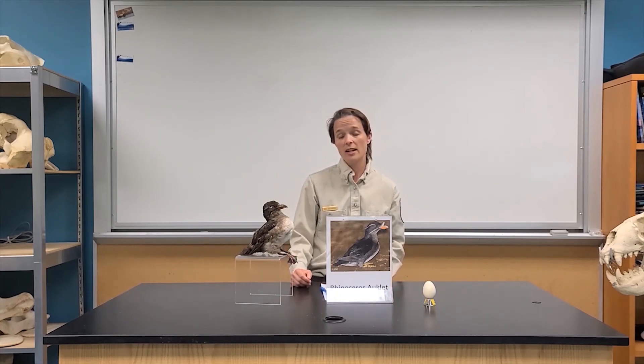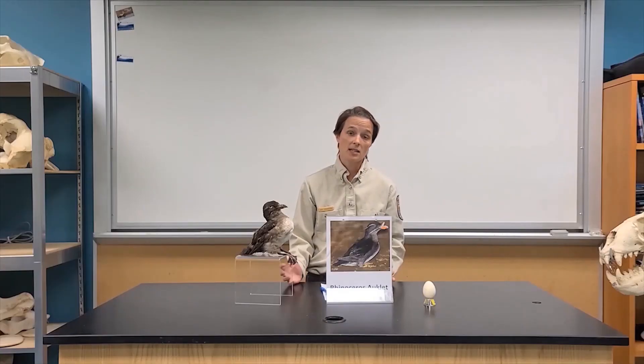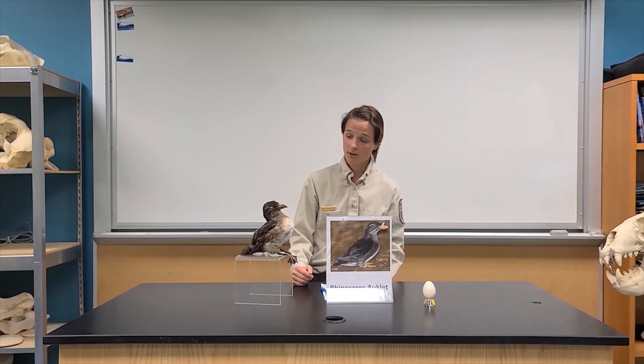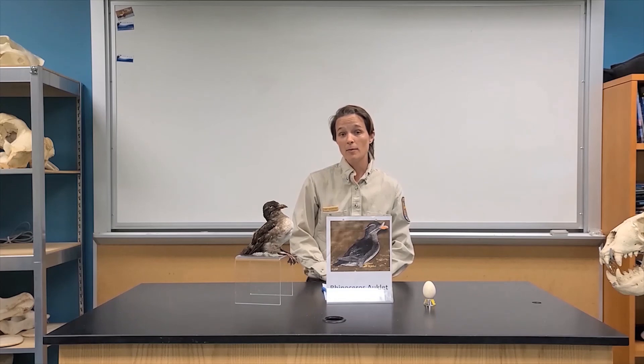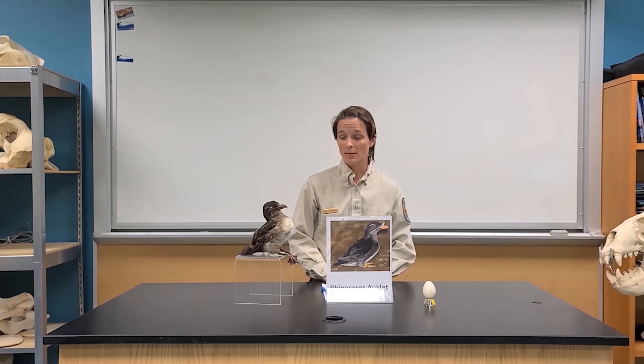During the winter they pretty much just go offshore — they don't have a long winter migration like some seabird species. They just hang out in open water and come back to the colony in the spring again to raise another round of chicks. That's a little bit of information about this really neat bird on our refuge in Alaska. I hope you enjoyed learning some facts about the rhinoceros auklet today — have a good day!